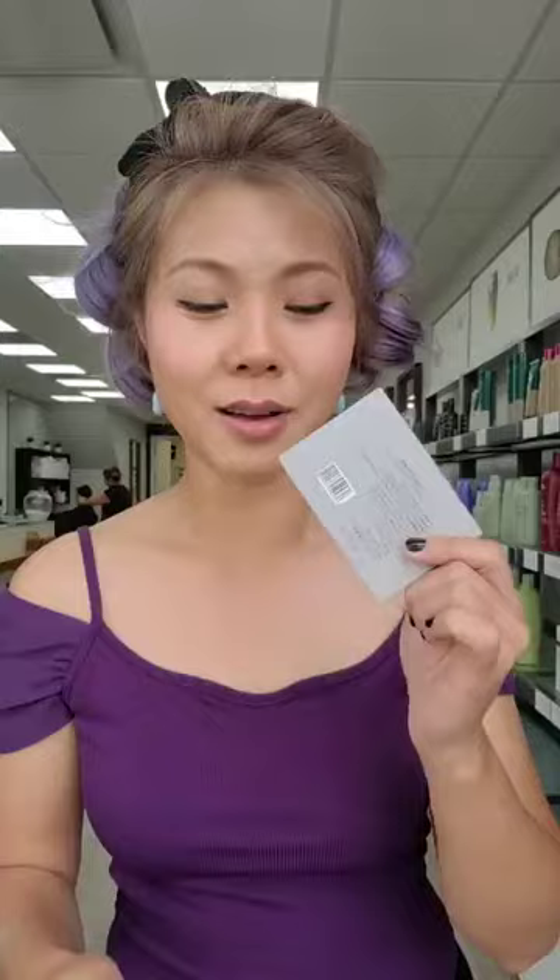The T-zone is very oily so I like my face to look matte. That's why I use oil-absorbing sheets. When it comes to the oil-absorbing sheet, this is what Kelly has to recommend — if you have a need, you can use it.